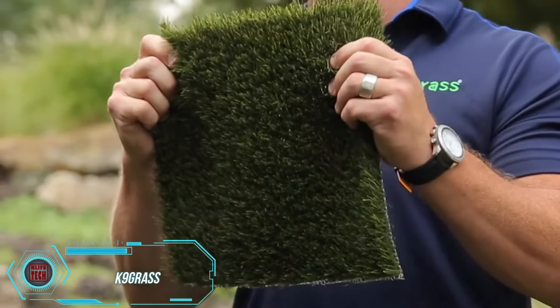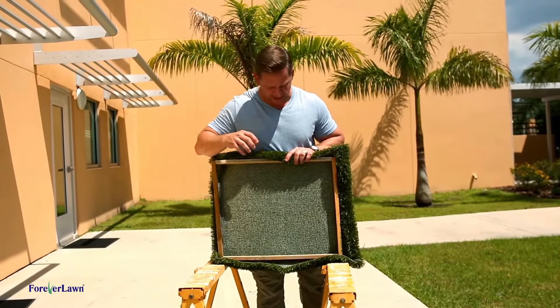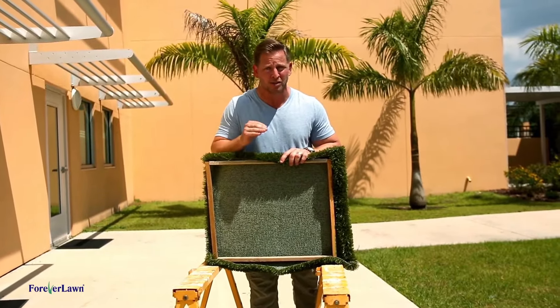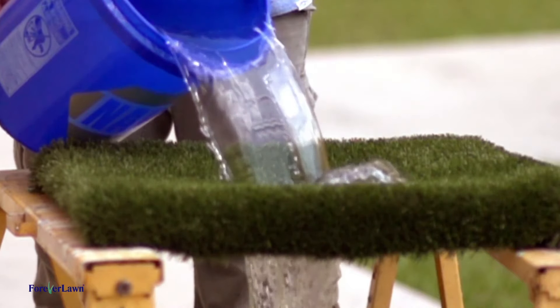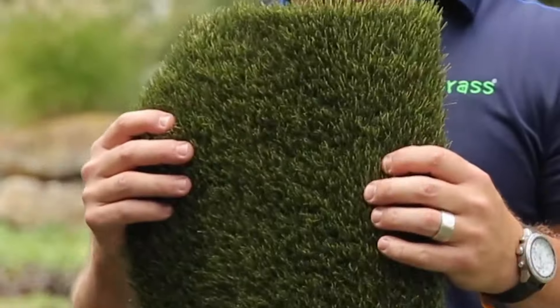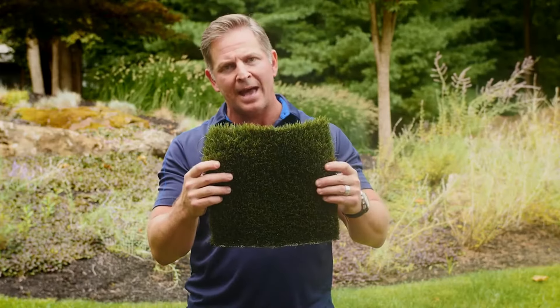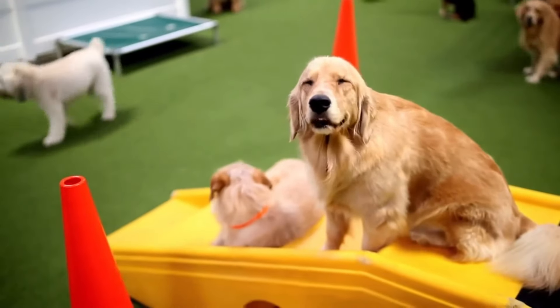Canine Grass is the first-ever synthetic grass made specifically for dogs, so popular it could cover five times the area of Monaco. It features flow-through backing technology for quick drainage, shorter and denser grass for easy cleanup, and alpha-san technology for an antimicrobial effect that fights odors, making it perfect for indoor use. Plus, its cushioning reduces stress on your dog's joints.